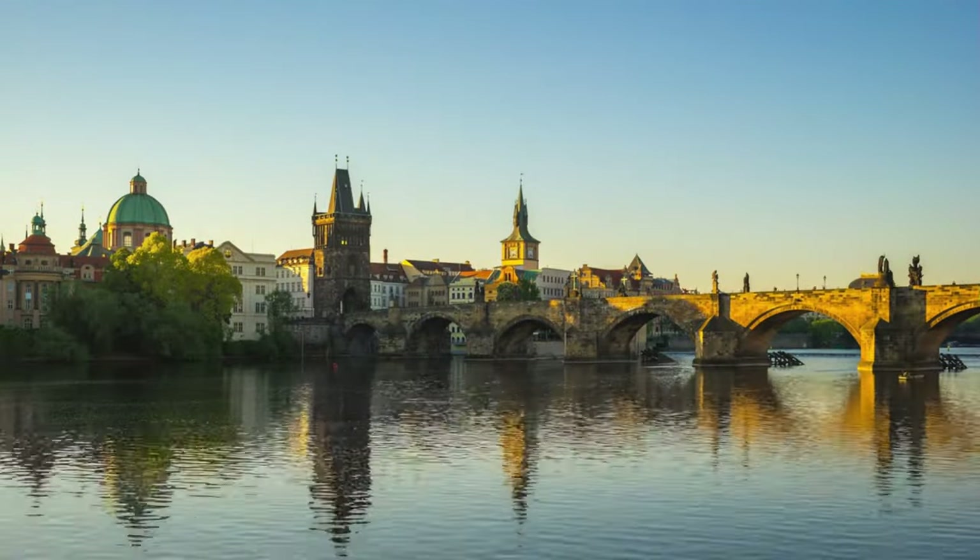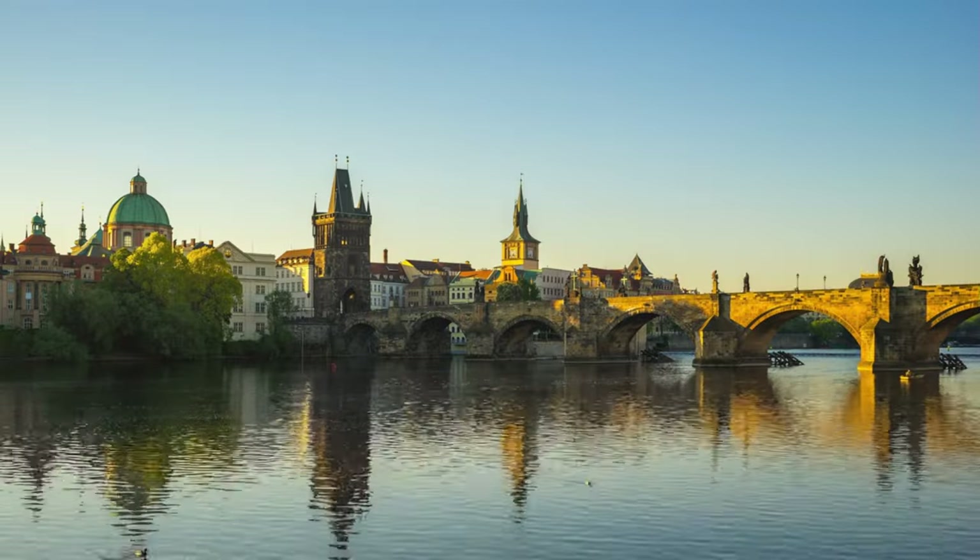The Charles Bridge, with its rich history and stunning views, is truly a sight to behold.